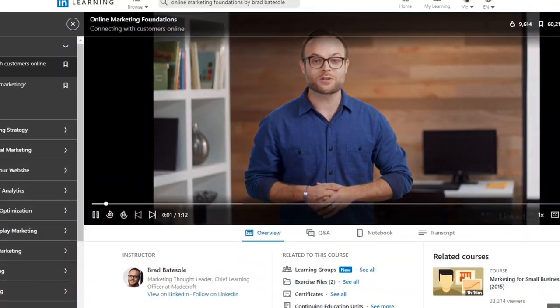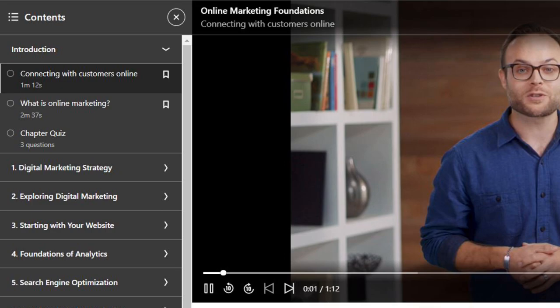Number five is Online Marketing Fundamentals by Brad Battisol. This course is terrific because it's going to teach you how to connect with customers online, how to use video to your advantage, and it will cover the basics of digital marketing — including how to start generating leads and converting those leads to customers online.